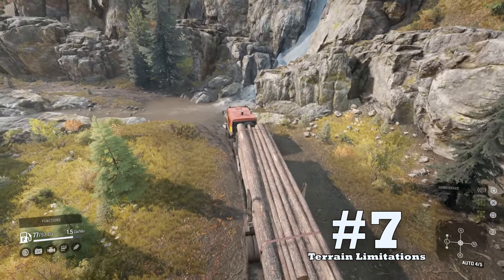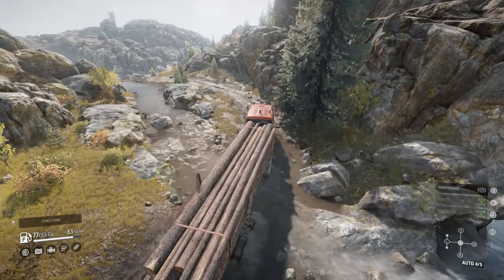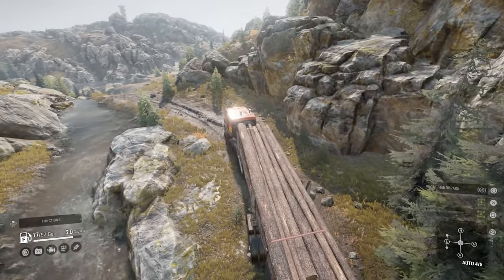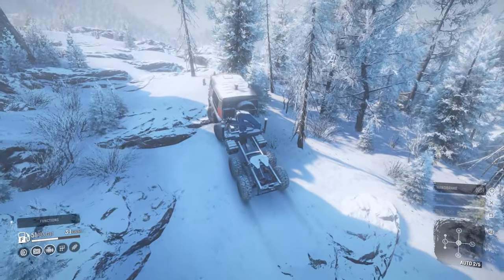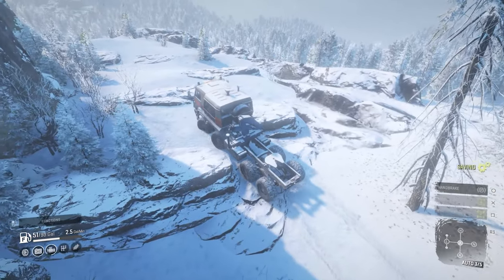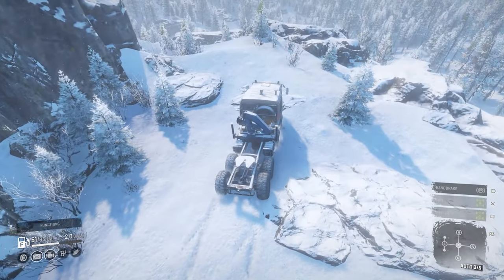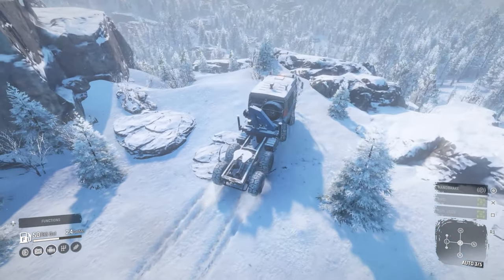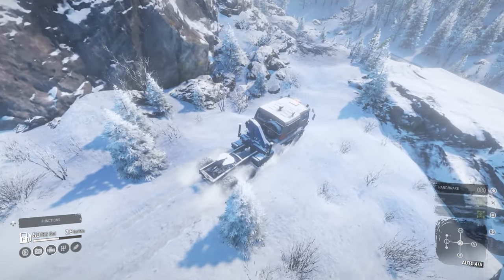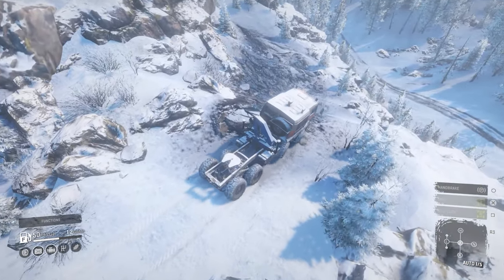Downside number seven: terrain limitations. The Azov has trouble with rocks and deep bogs of mud in the newer phases, where rocky areas and super-deep pits are a regular thing. Even with a short wheelbase, the 64131 still risks being high-centered on rocks. Most of the time you can claw your way through deep pits, but I find I use my winch more these days. Try avoiding large boulders and be aware of winch points in super-muddy areas where you feel like you're in quicksand.